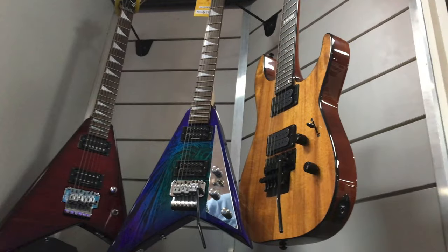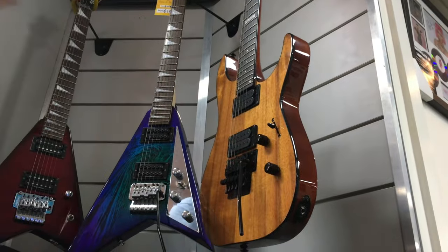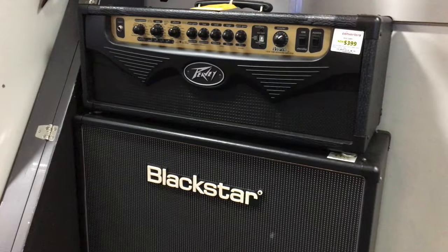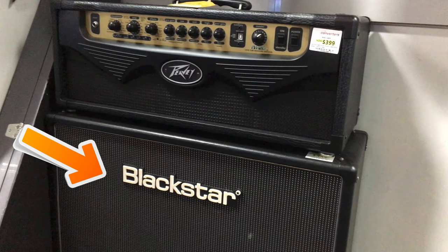We're off to a pretty strong start. While I'm not into Jackson guitars personally, they're actually pretty good instruments and they'll definitely suit people who love to rock and roll. The finish on the blue guitar is actually pretty awesome. The Peavey Viper on the top is actually a modeling amp - if I was going to spend $400 on an amp I'd probably get something else. Below the Peavey we have a 2x12 Blackstar cabinet, and I'm pretty sure if you ran a decent amplifier head into this box it would sound pretty great.